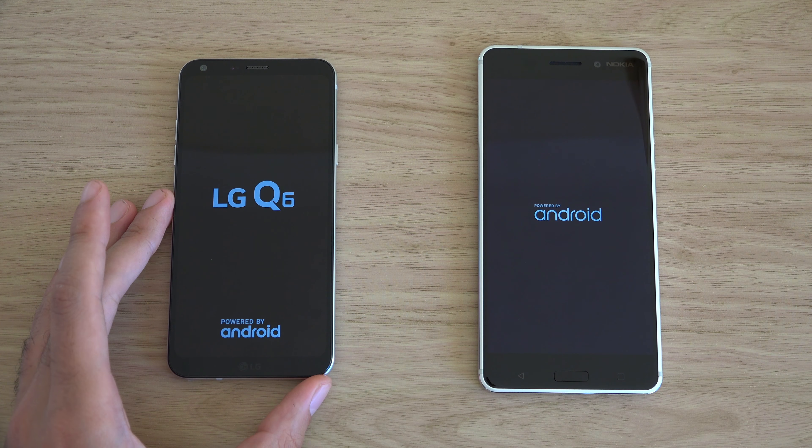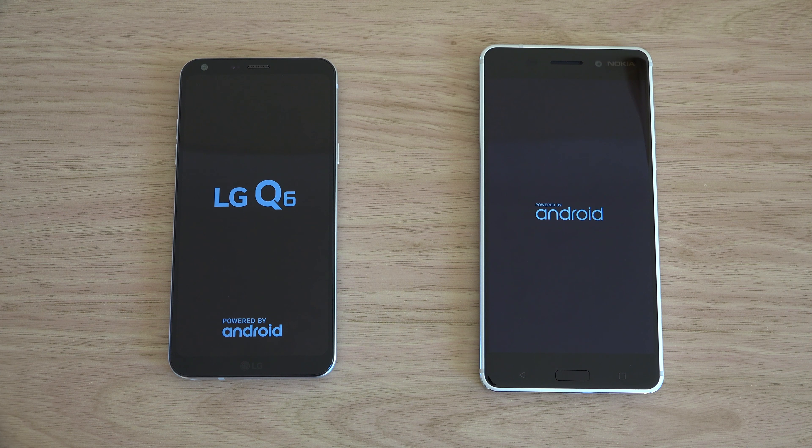I think you can get the Nokia 6 for a little bit cheaper than the Q6, but the Q6 price does actually vary quite a lot depending on where you're from.